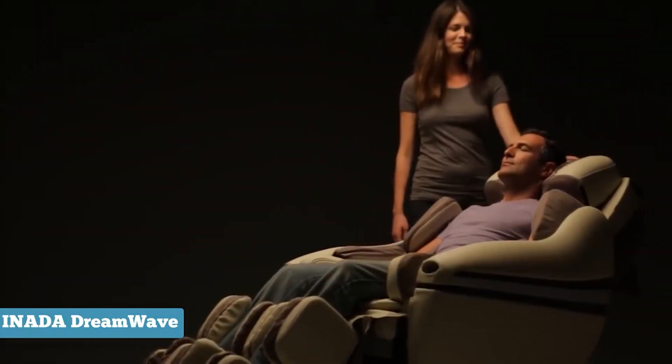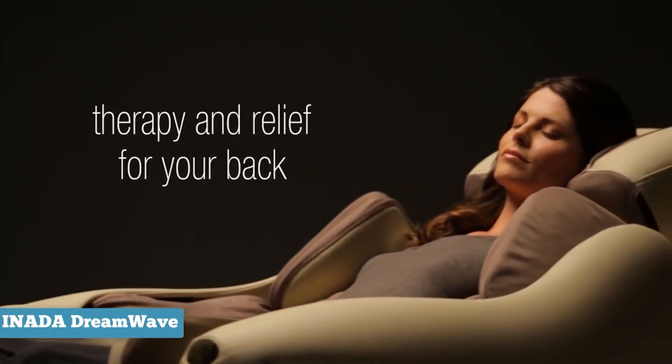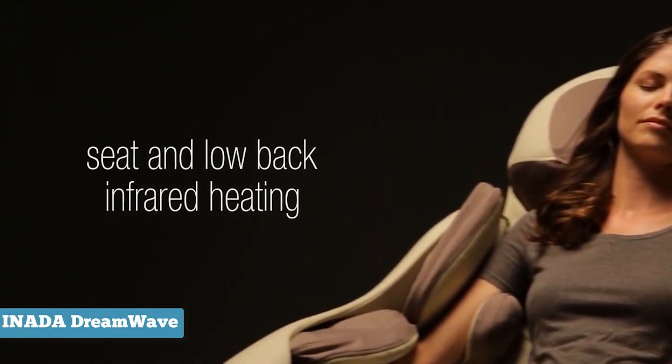Without a doubt, the Dreamwave is still leading the way as the most refined massage chair on the market today. The price is still a negative for this product but is well worth every cent. It's made with antibacterial synthetic leather and comes with a three-year limited warranty.